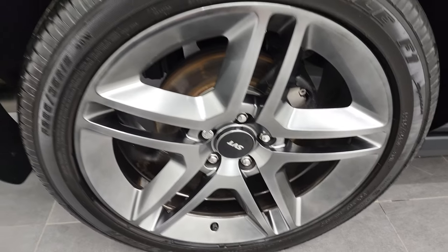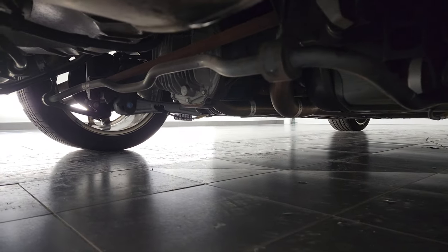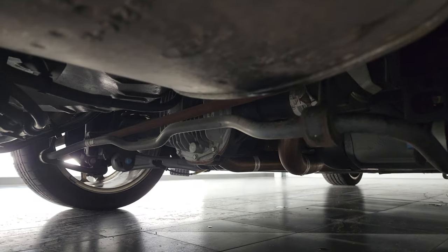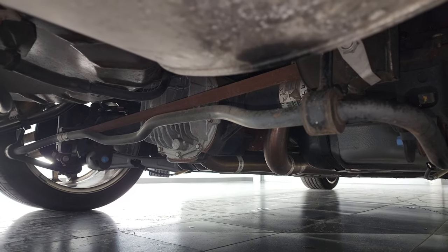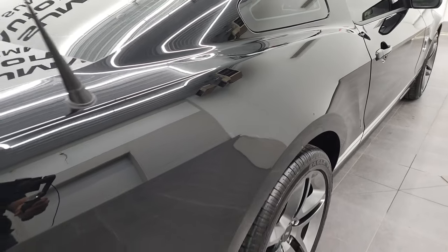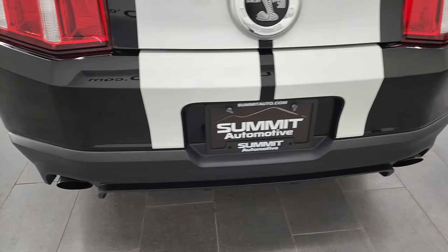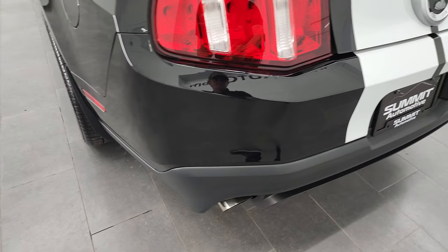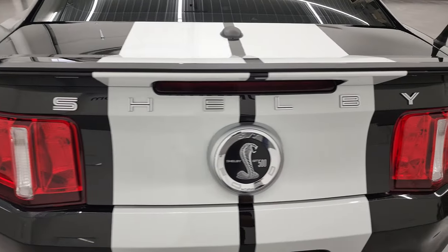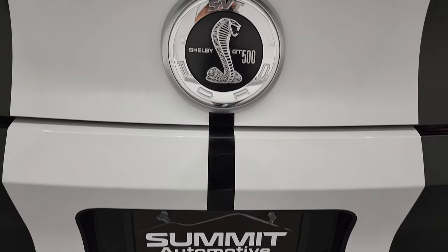Back rim is in nice shape. And the back tires I would say have probably about 50% of the tread left. As much as we can see of that frame and underbody right there, pretty nice shape. Coming around to the back of the vehicle, rear bumper is in great condition; didn't see any scuffs or scrapes on there. The trunk lid is in nice shape, and all the stripes on the back look really good.